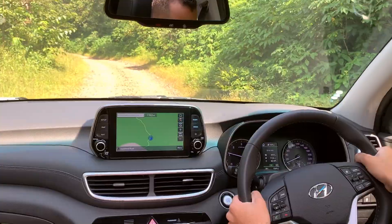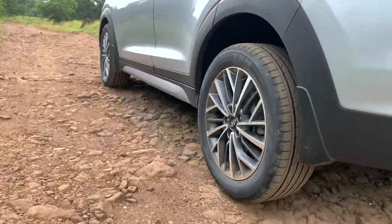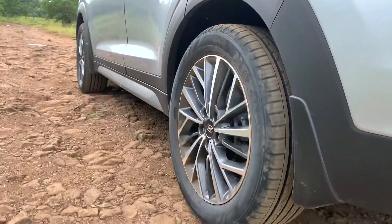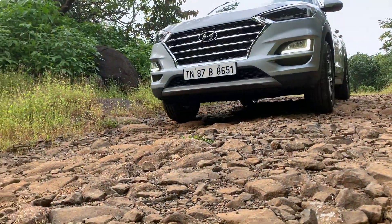So it is not going to scare you. On really bad roads, you get decent ride quality as well — it is not as if off-roading in this car is going to be really uncomfortable. So if you ask me whether the Tucson is off-road friendly, I would give it a big thumbs up.